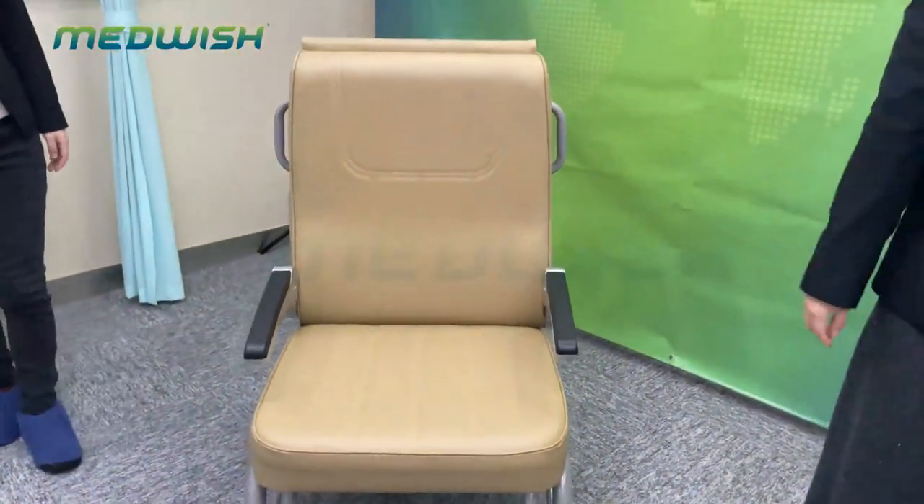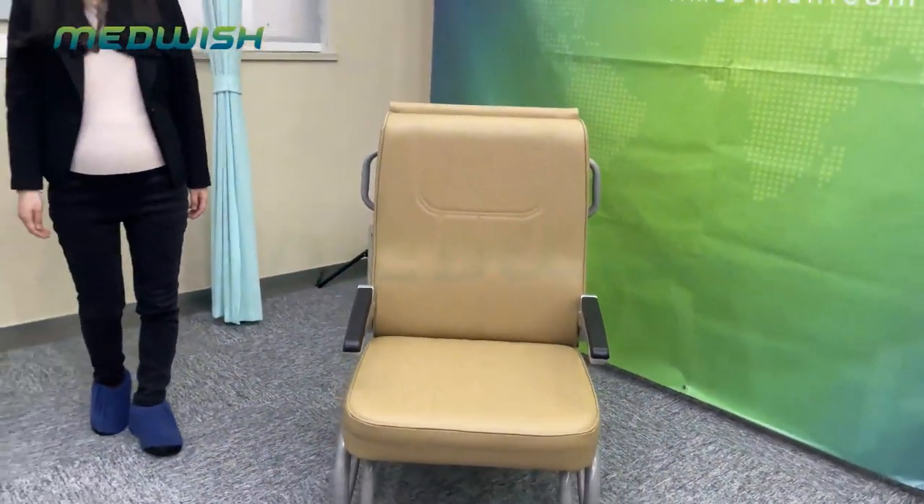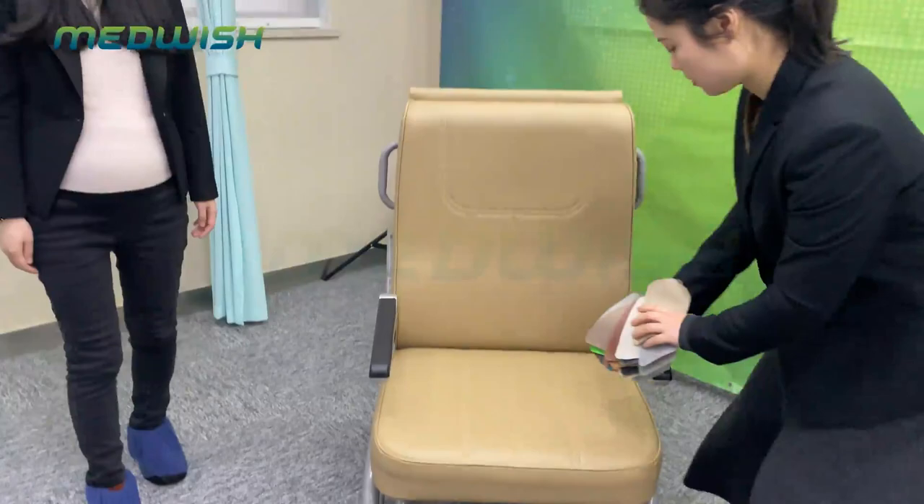About this chair's color, we have different options to match your hospital's decoration.